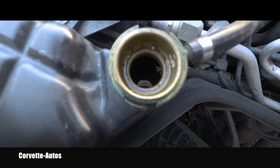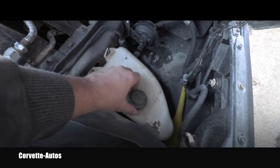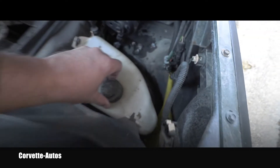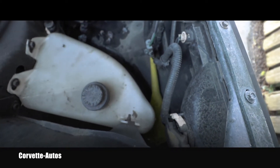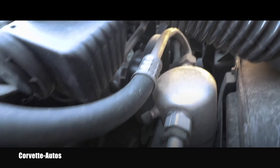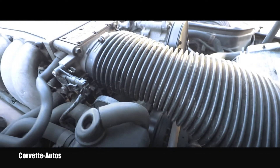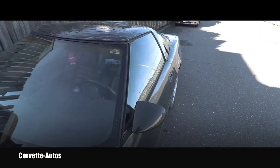I removed the coolant reservoir cap, looked inside, and I also don't see any contamination of the coolant by engine oil. Shockingly, what I thought was the windshield washer reservoir actually says 'engine coolant only.' The horn is disconnected. The drive belt, tensioner, and pulleys seem okay. I don't see any water pump leak or seepage, so this area seems pretty okay.